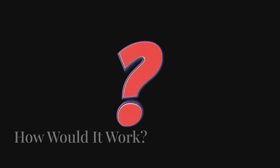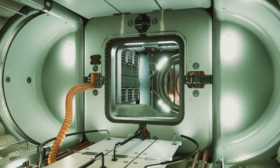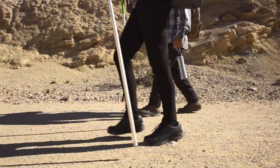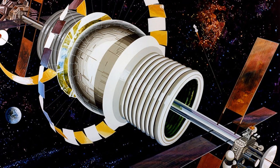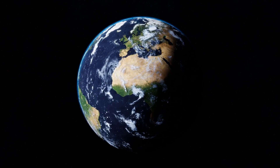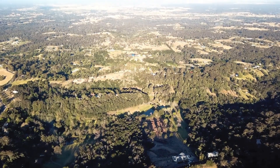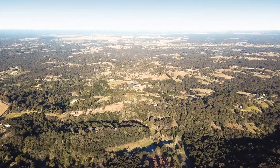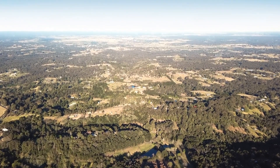How exactly does the Bernal Sphere work? Unlike space stations that rely on microgravity, this megastructure is designed to simulate Earth's gravity by spinning. The entire sphere rotates at about one revolution per minute — just fast enough to create artificial gravity similar to Earth's. The centrifugal force pushes everything outward, meaning that for people inside, the inner surface of the sphere becomes the ground. But gravity isn't the only thing that makes life possible. A Bernal Sphere would need to provide everything a human settlement requires: air, water, food, and energy.